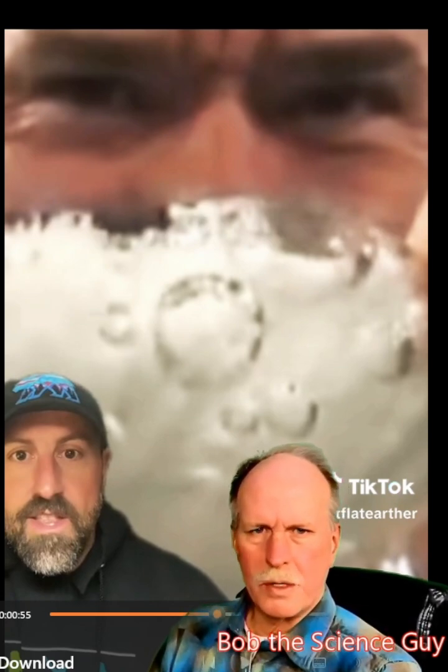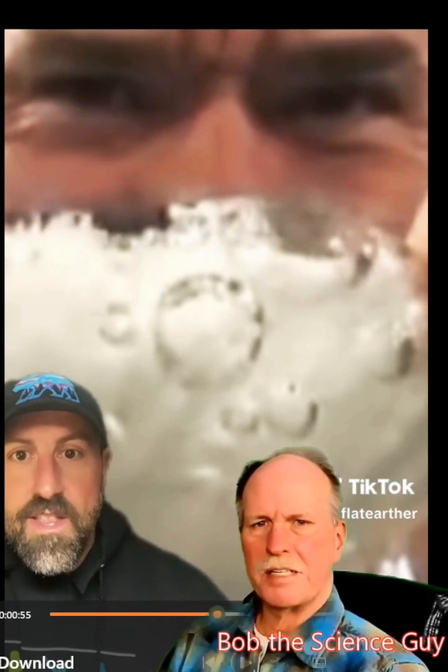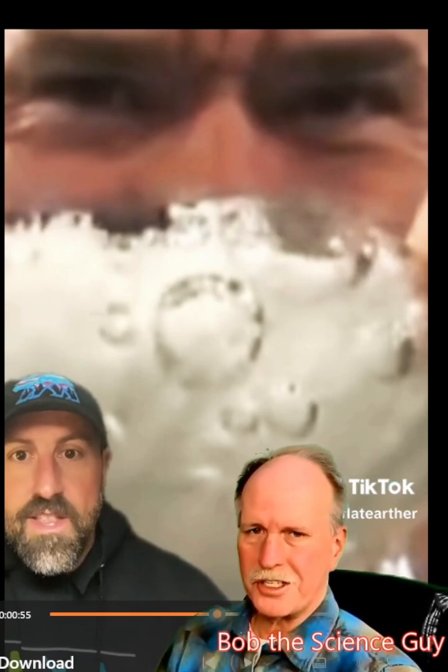I really don't know what more to say about it. This is Bob the Science Guy. Follow me for more. I'll see you again soon. Take care.